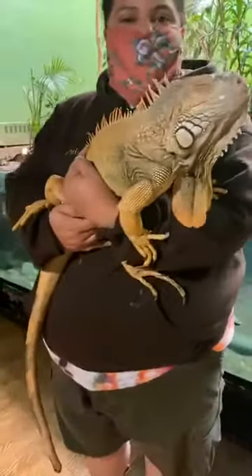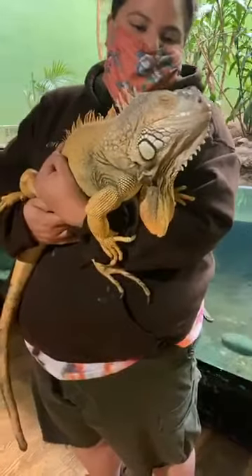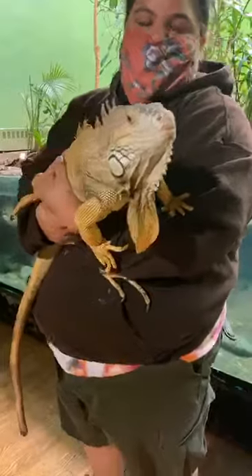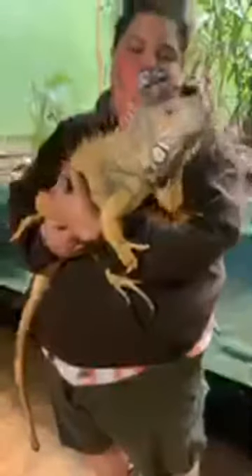Iggy weighs about 9 pounds. Iguanas are really special creatures because they can hold their breath for up to 30 minutes and they are excellent swimmers.